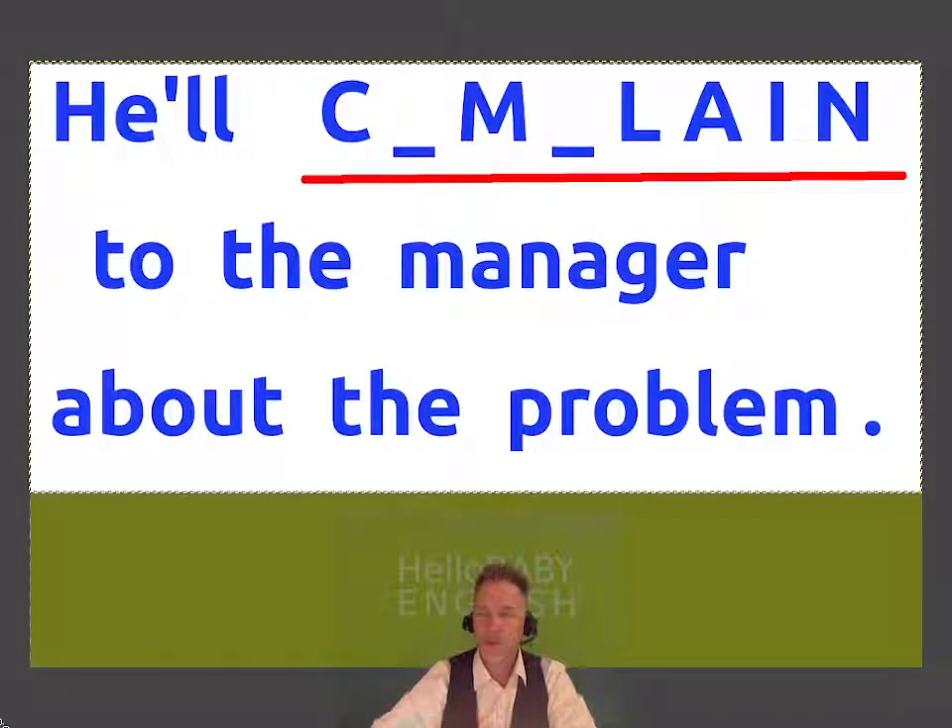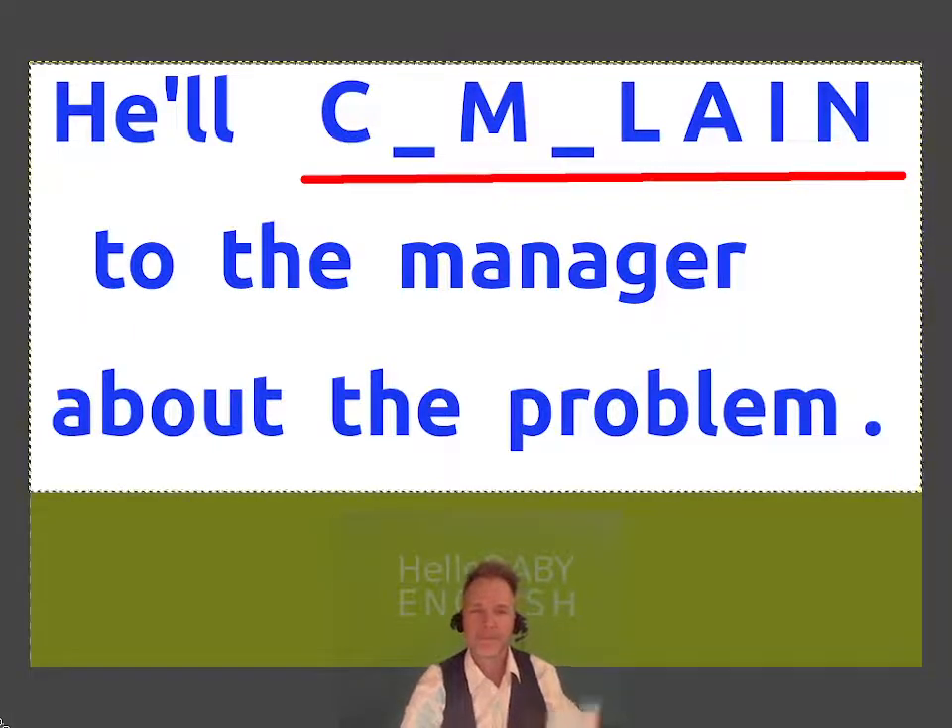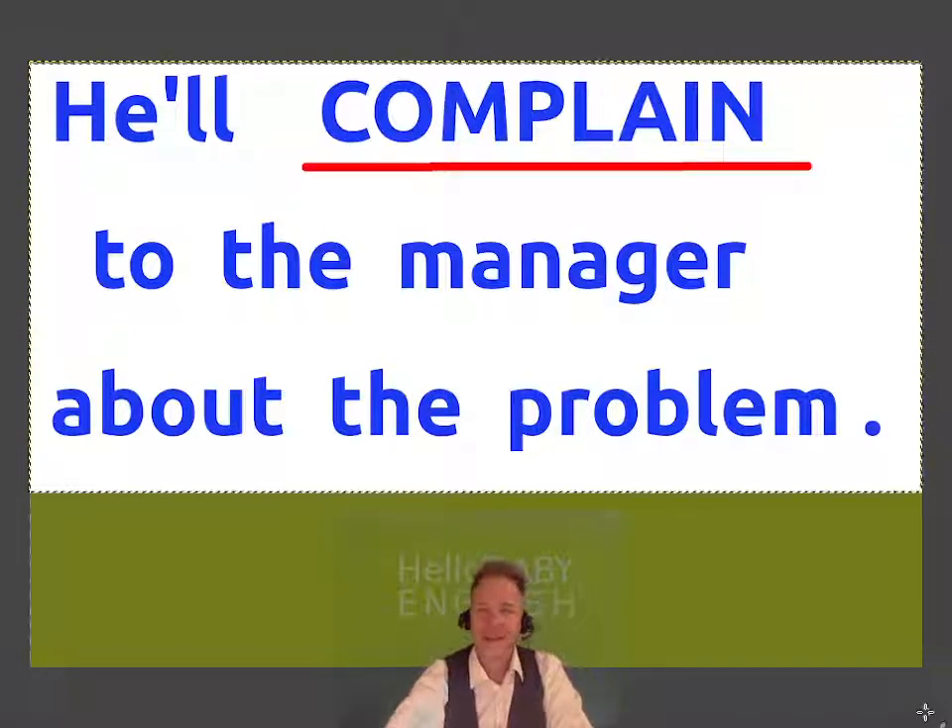In the next one, you are in a restaurant and there is a problem with the food. So he will speak to the manager about the problem. And the first letter is an O. He'll complain to the manager about the problem.